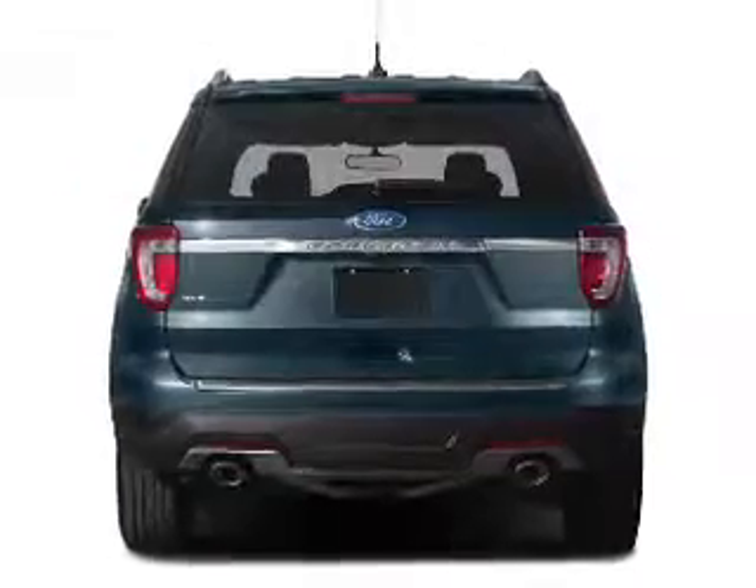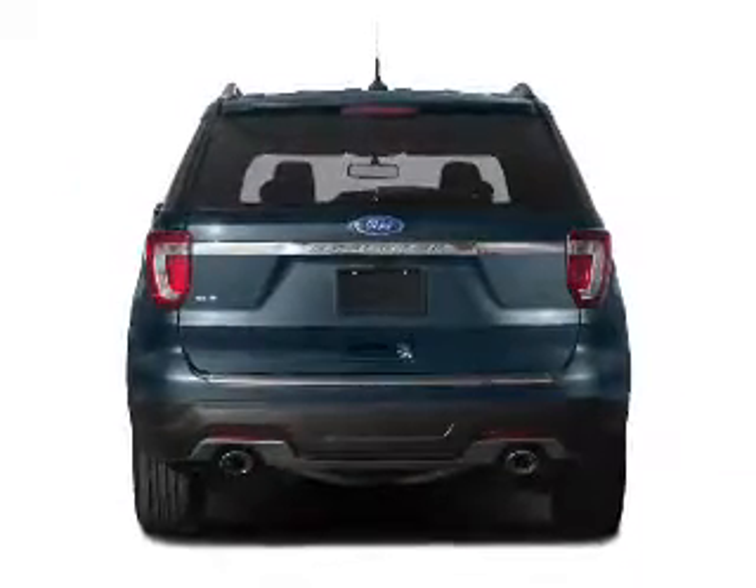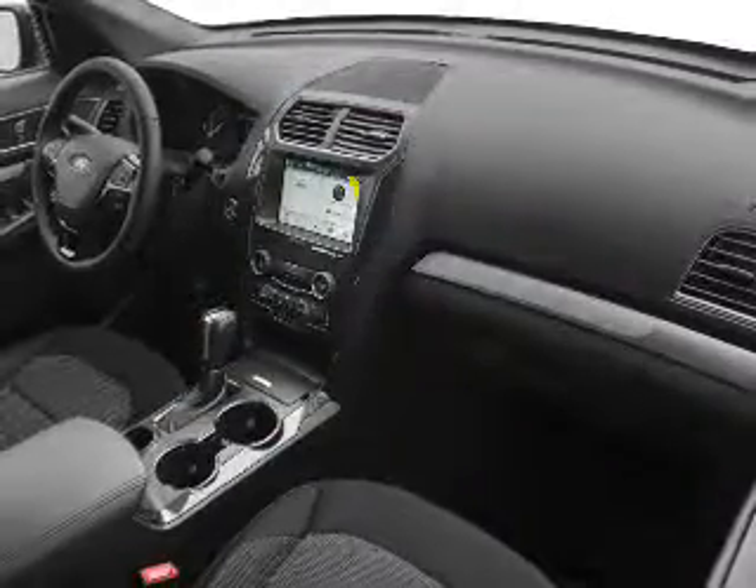Brake assist, traction control, parking sensors, stability control, a passenger airbag — great quality at a great price.